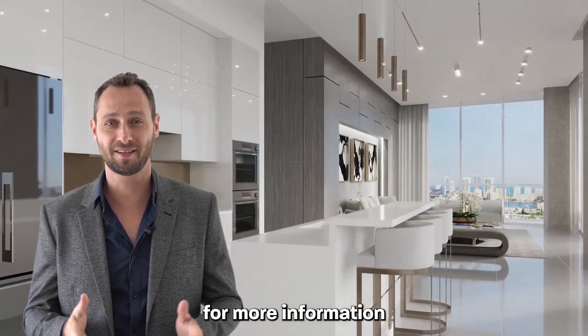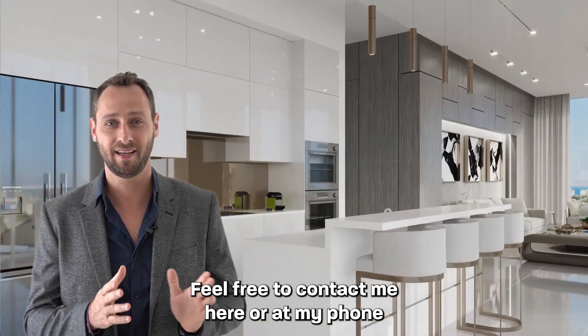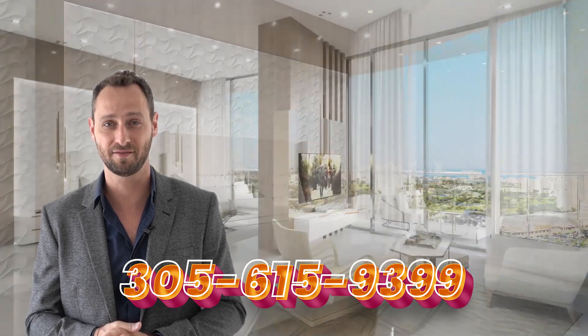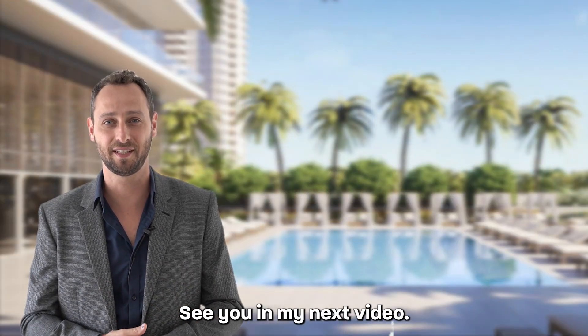For more information, feel free to contact me here or at my phone at 305-615-9399. See you in my next video.